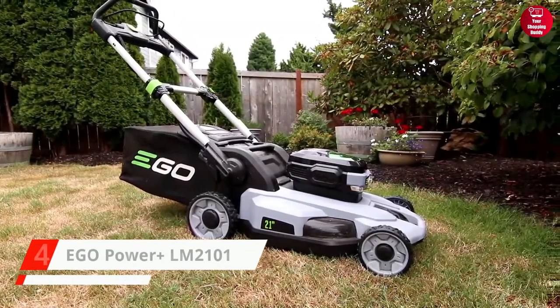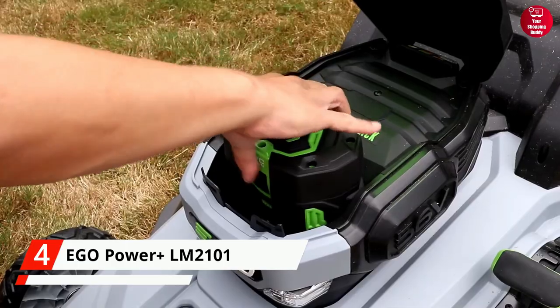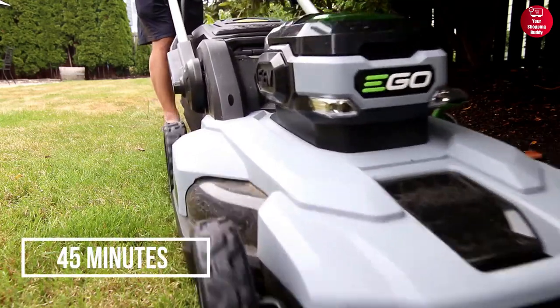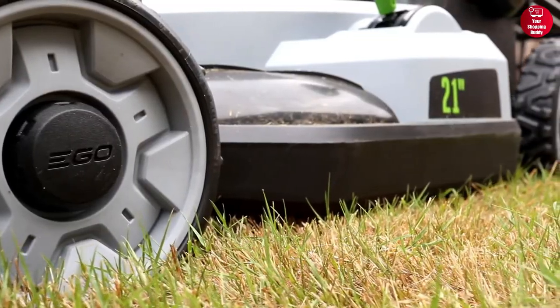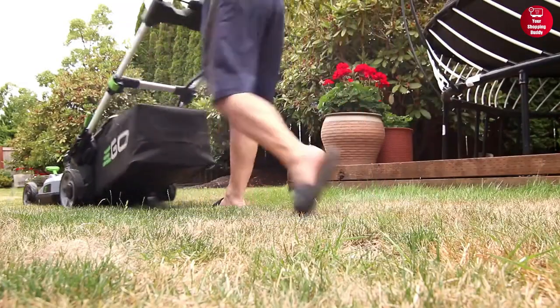Coming in at number 4, we have the Ego Power Plus Lawn Mower. This innovative mower is powered by a 56-volt lithium-ion battery, providing up to 45 minutes of cutting power. It also features a 21-inch steel deck, making it perfect for larger lawns and yards.